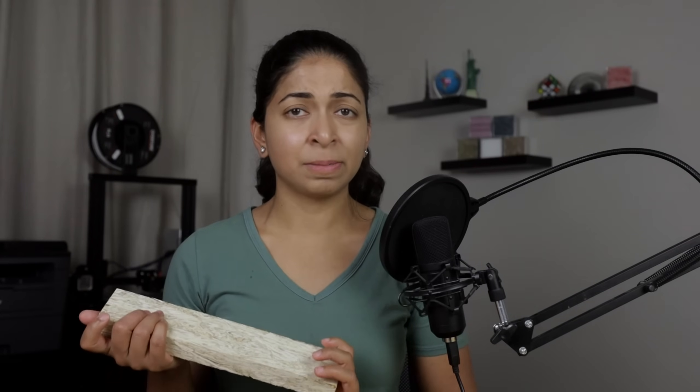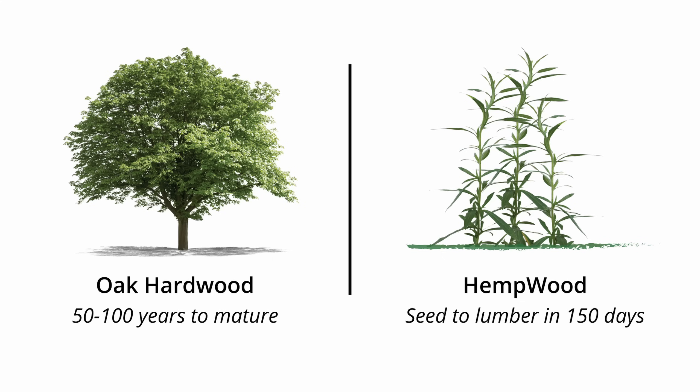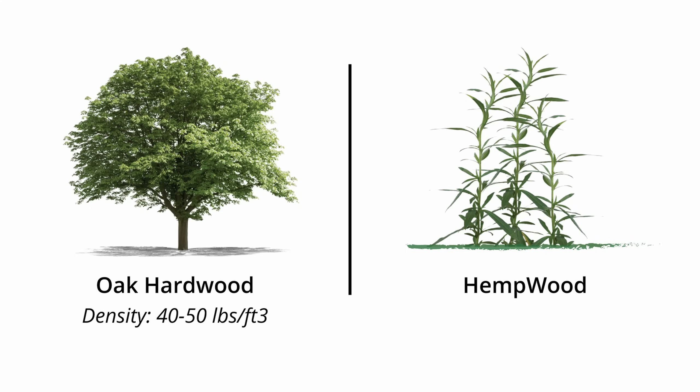There are so many things to love about this product. It is an excellent alternative to hardwood because it grows faster — it is denser and harder. Oak trees take 50 to 100 years to mature while hemp is transformed from seed to lumber in just 150 days, a hundred times faster. Oak also has a density of 40 to 50 pounds per cubic foot while hemp wood has a density of 60 pounds per cubic foot.